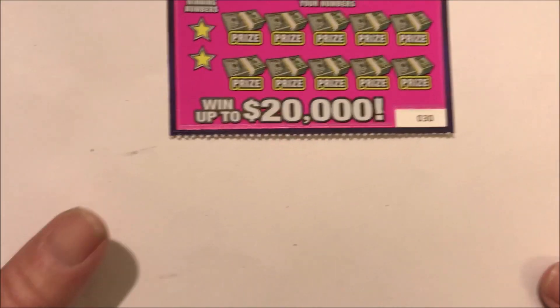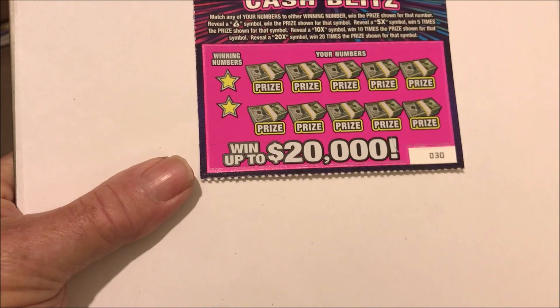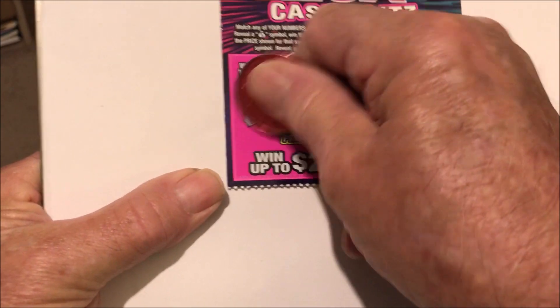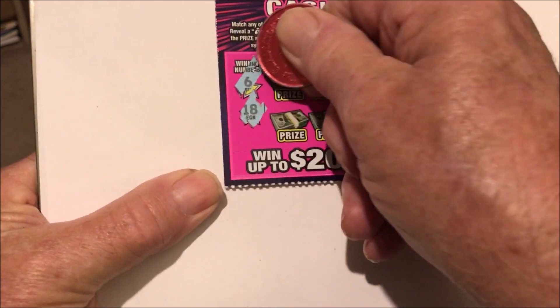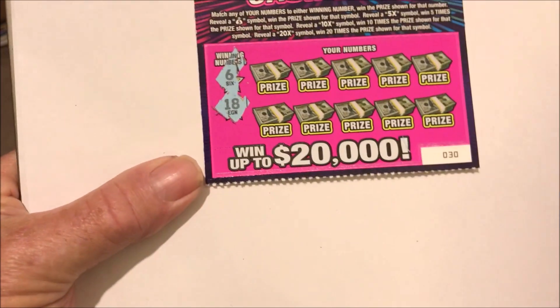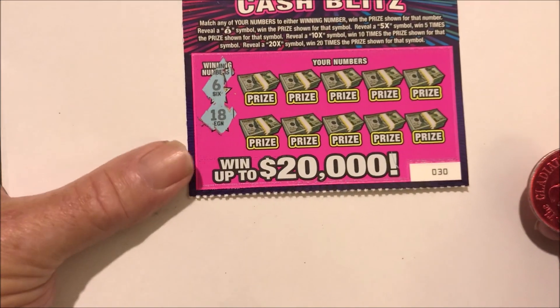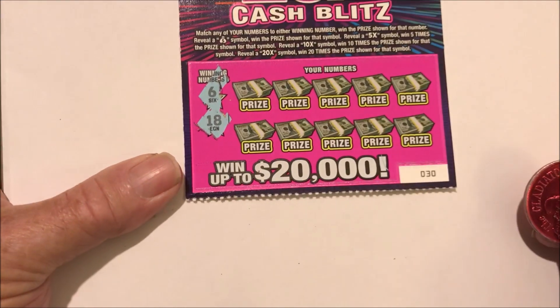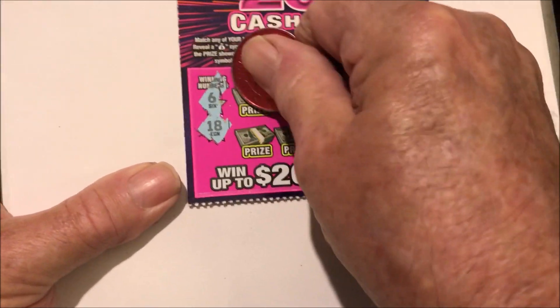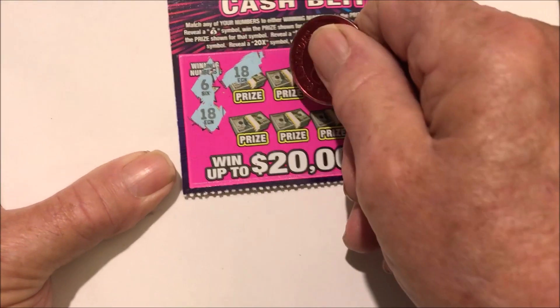Alright, this is ticket number 30. See what numbers I need to find — a $6 or an $18, or a money bag, or a $20 times, or a $10 times, or a $5 times. I need that $20 times.